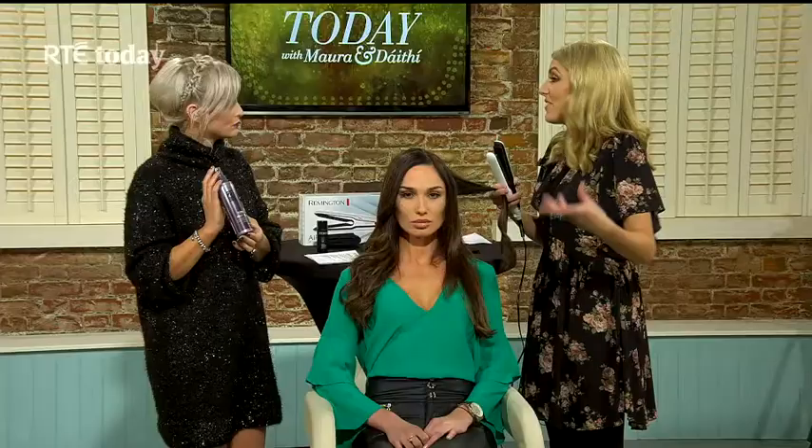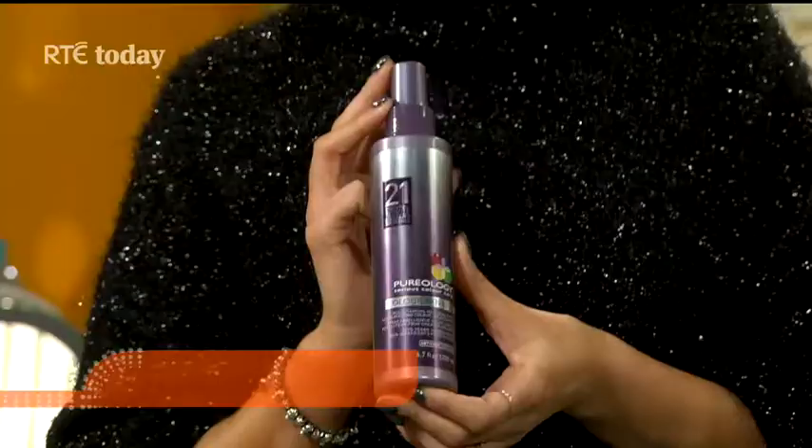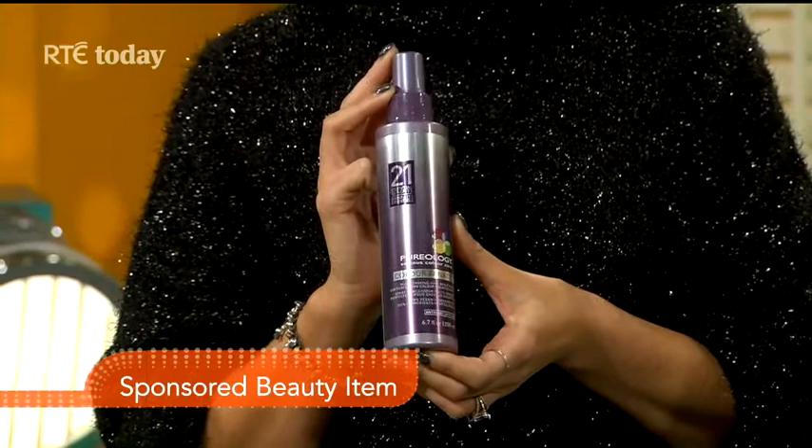So talk me through this particular look and what you're actually doing with Lisa's hair. Basically I prepped Lisa's hair with the Colour Fanatic by Pureology — it has 21 benefits for the hair. It's a leave-in conditioner, heat protector, anti-frizz detangler — 21 different benefits. Pureology as a brand is 100% vegan, 100% natural, and it's sulphate-free, so it's actually good to use with extensions.